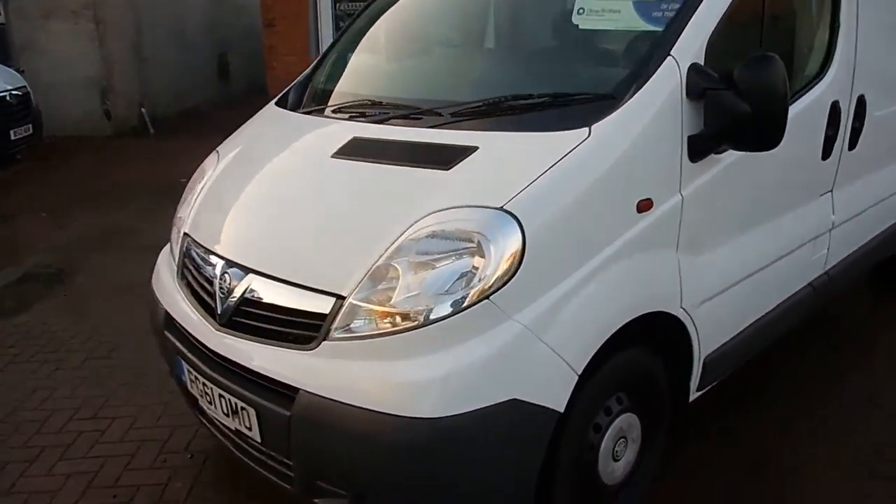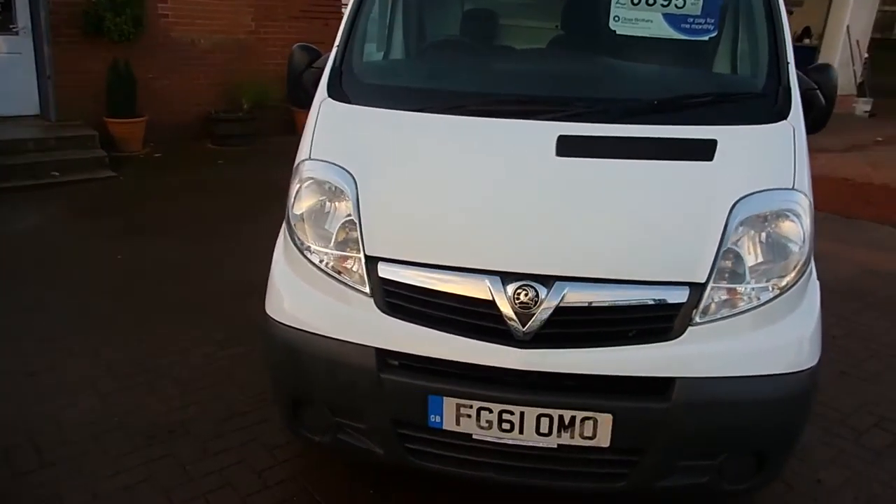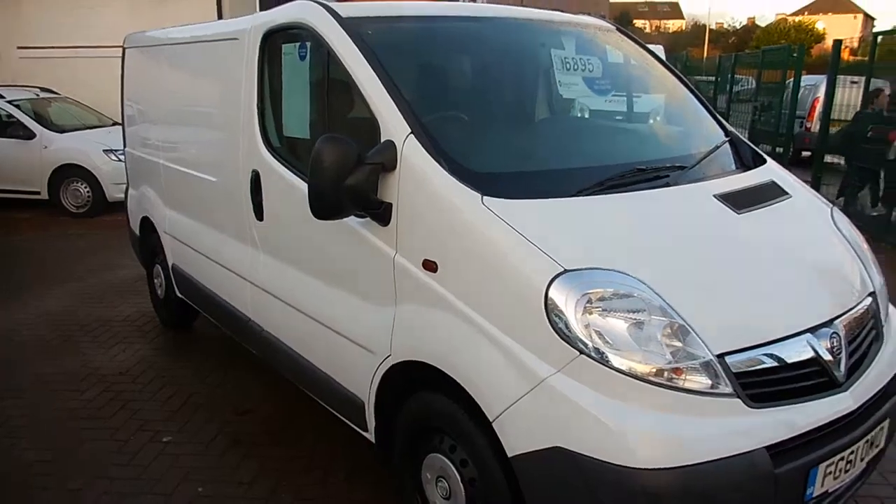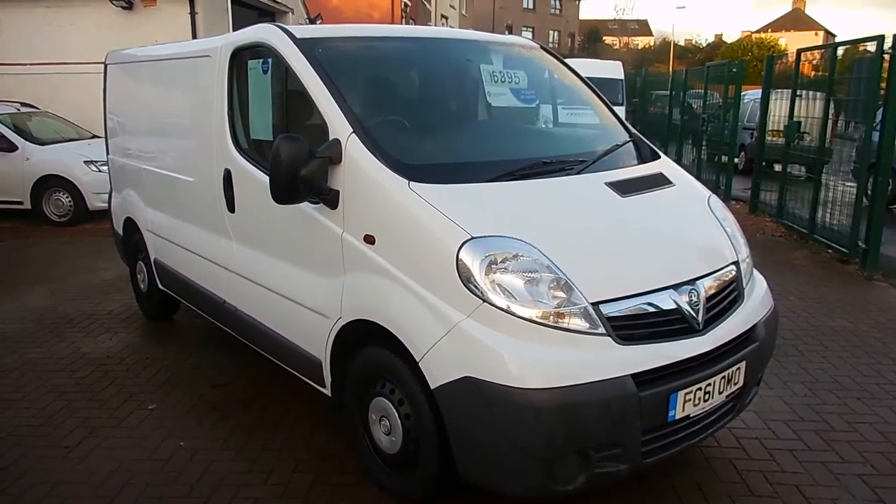So if you have any questions for us folks, please feel free to give us a wee call — we're always happy to have a chat about the vans and see if we can help you out with anything. Alright folks, thanks very much for watching, my name's Ryan and I hope to see you soon, cheers.